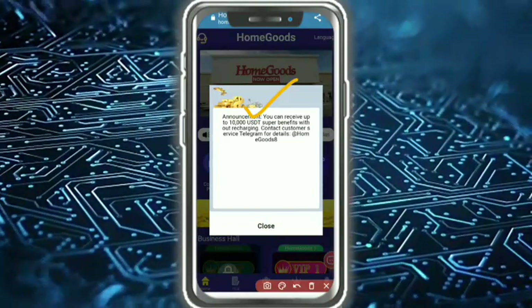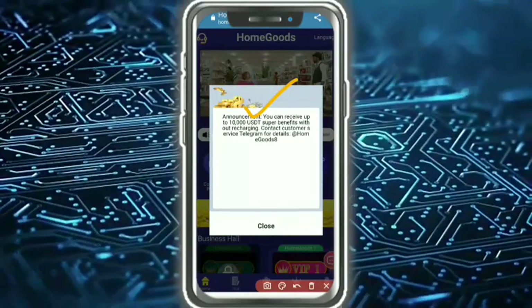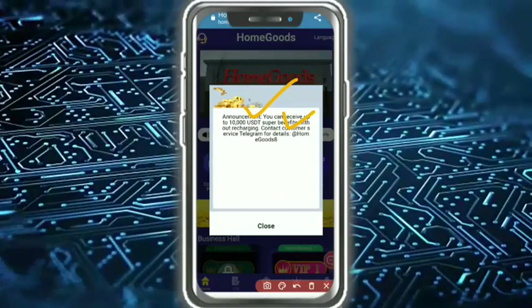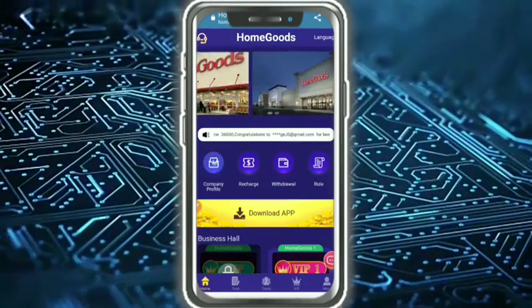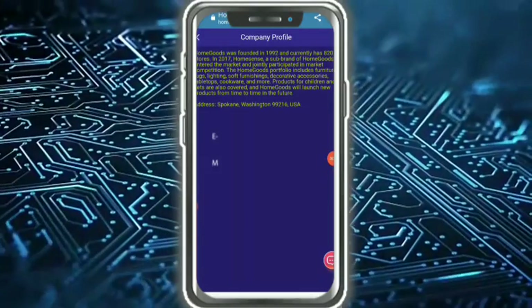There's an announcement: you can receive up to 10,000 units as a super benefit without recharging. Contact customer service via Telegram for contact information, then tap to close. After closing, you need to check out the company profile.